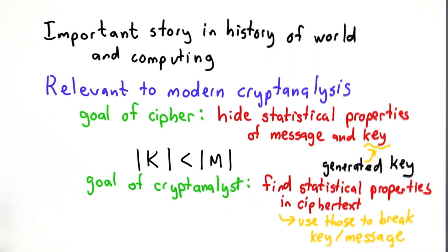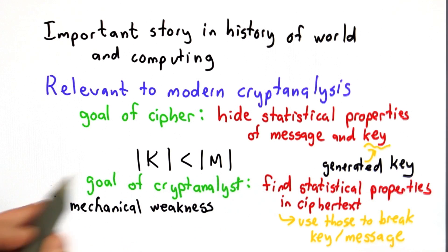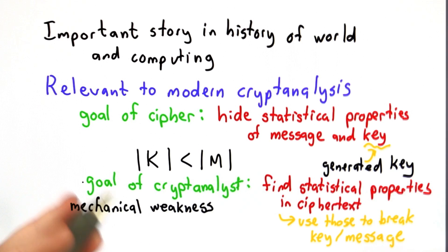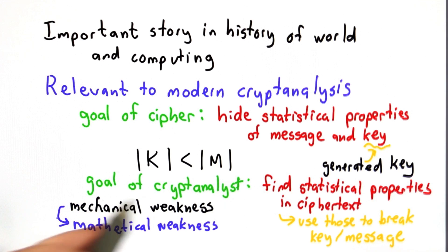In the case of Bletchley Park breaking the Lorenz cipher, they found statistical properties when looking across channels at subsequent letters — some properties that were not hidden by the cipher. That was because of a mechanical weakness: all the S wheels either all moved or didn't move. That meant that instead of having a long period of 19 million letters with no repetition — as users of the Lorenz machine believed — the Allies could break that down and find a pattern only 1,271 letters long, with far fewer configurations to try. In a modern cipher, we think of that as a mathematical weakness — some problem in the mathematics that leaves a statistical property a cryptanalyst could exploit.